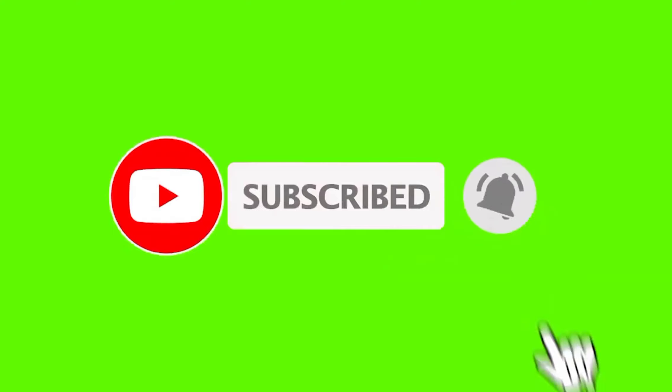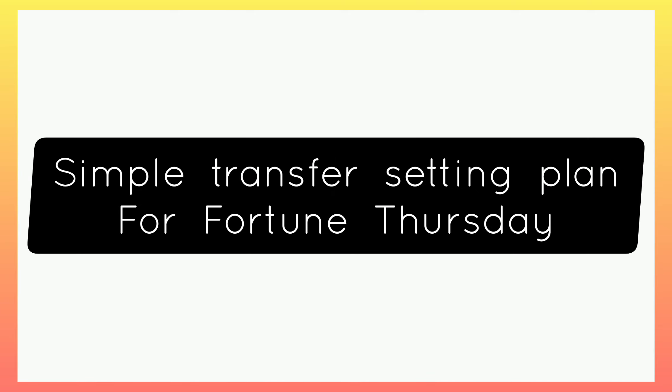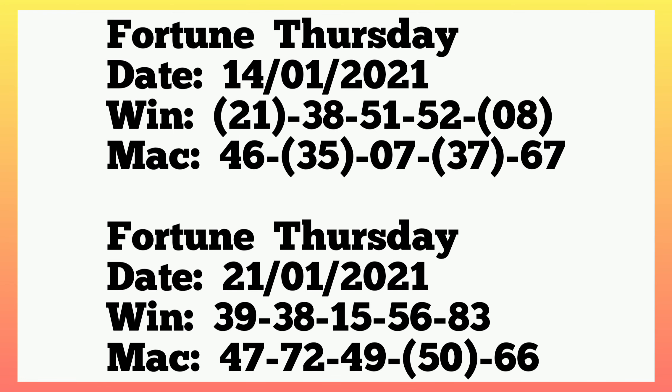Today's plan is a transfer plan from Fortune Thursday 2021, which is also transferring to Fortune Thursday 2022. Let's check the plan very quick. The first plan — let's move to Fortune Thursday 14th January 2021, the winning numbers there.